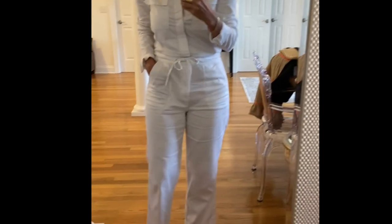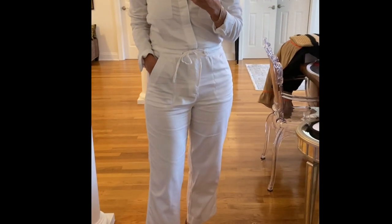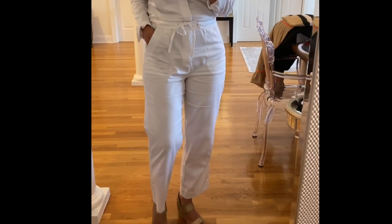Here is the first outfit — the Scoop white jumpsuit. There are so many ways you could wear this; I just put it on as is.